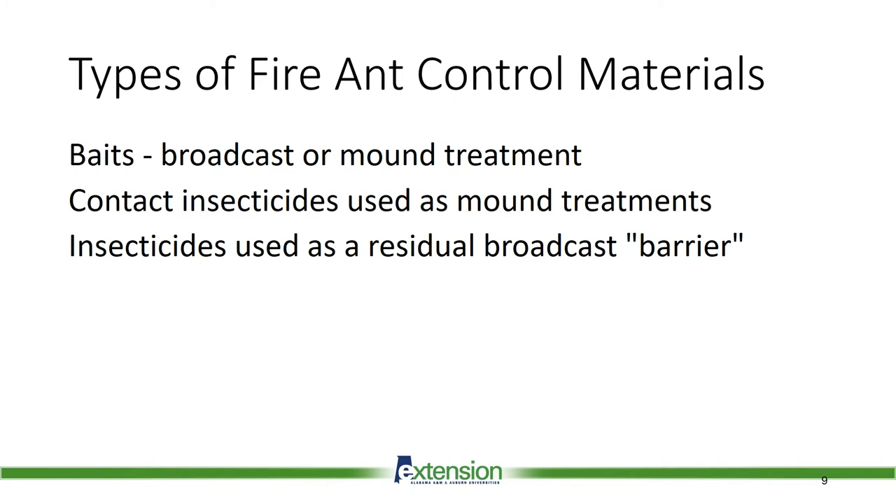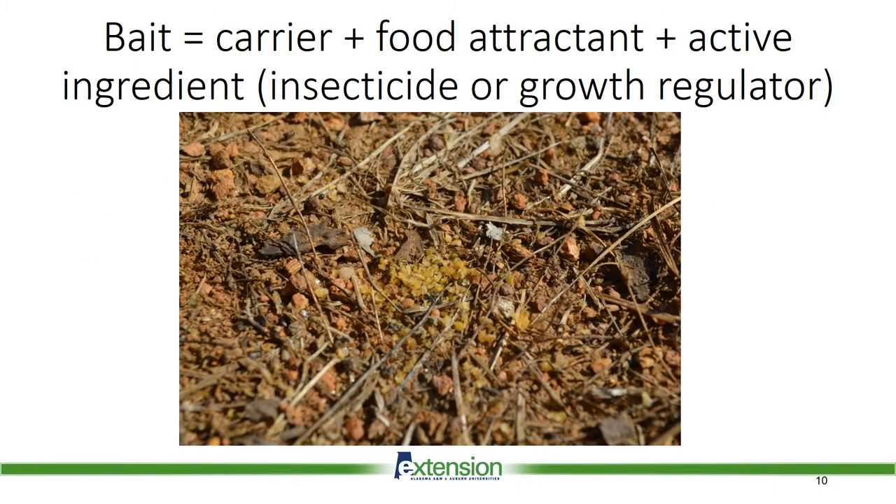There can be several different types of fire ant control materials with advantages and disadvantages between the different types. For now, I want to focus on the use of baits. Fire ant bait is made up of a carrier such as grits, plus a food attractant such as vegetable oil, plus an insecticide or growth regulator. Keep in mind that grits alone will not manage fire ants.